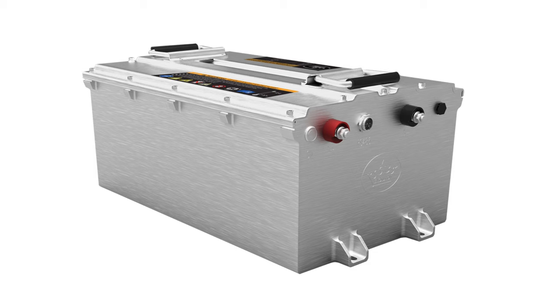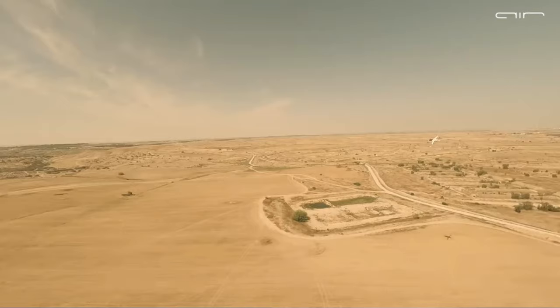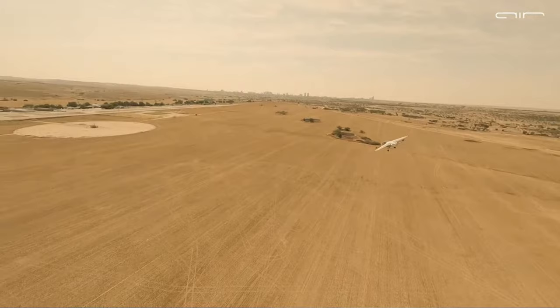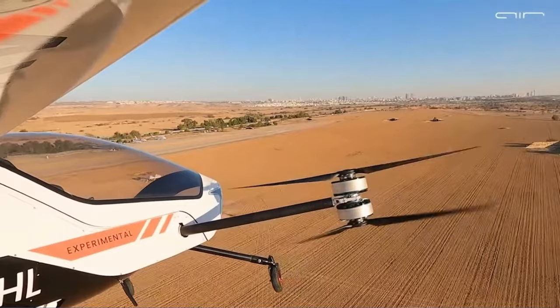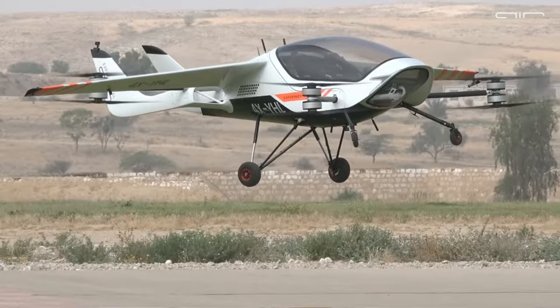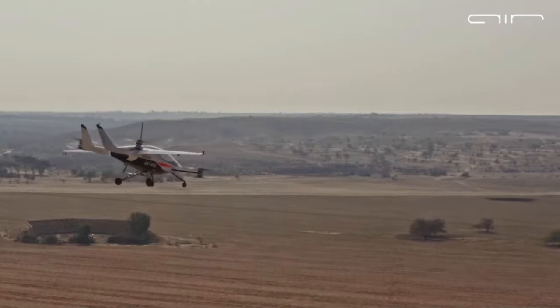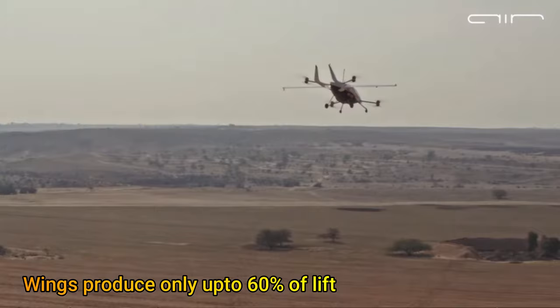Air 1 has a battery segmented into four packs with a total capacity of 74 kilowatt hours. It is claimed that the aircraft has a cruise speed of 90 knots, or about 103 miles per hour. But even at cruise speed, it does not get all its lift from the wing — the estimated wing area is just 4.5 square meters, and the wings do not have any control surfaces. The wings are only there to provide relief to the motors by generating up to 60 percent of the lift when the aircraft moves forward at cruise speed.